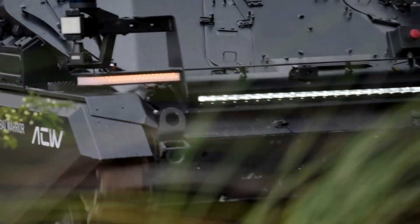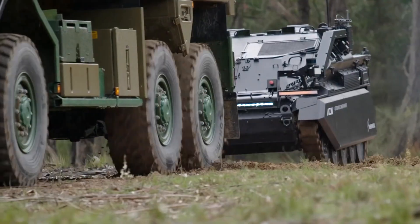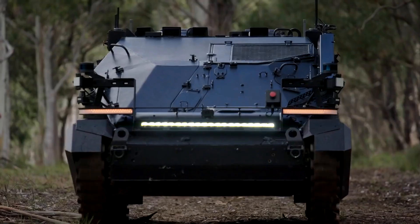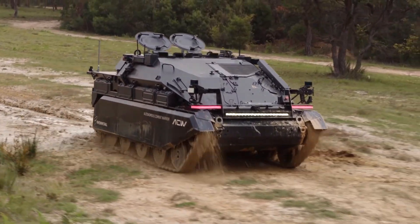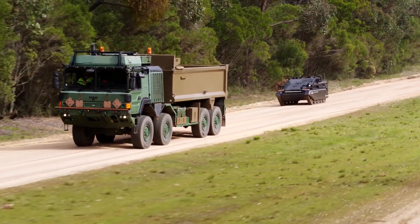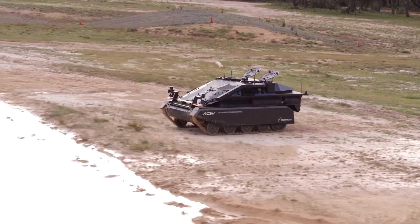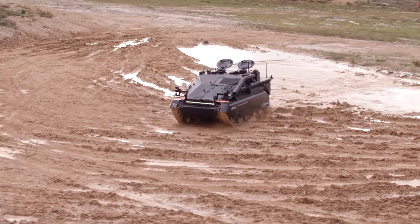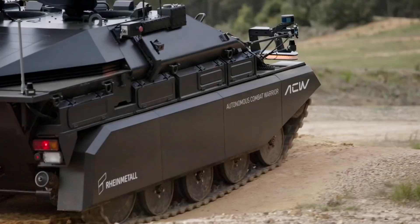This vehicle is powered by a robust hybrid electric engine, offering both high efficiency and a reduced thermal signature. The powertrain includes a 1.9-liter turbocharged diesel engine paired with an electric motor, delivering a combined output of 140 horsepower. It boasts an impressive top speed of 80 kilometers per hour on-road and 50 kilometers per hour off-road. Equipped with state-of-the-art sensors including a 360-degree LiDAR system, X-band radar, and advanced multispectral optics.